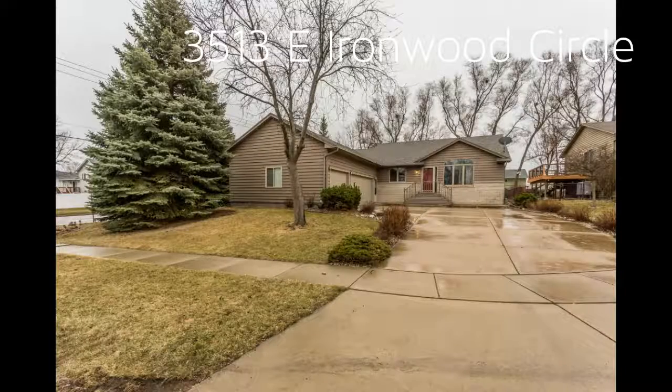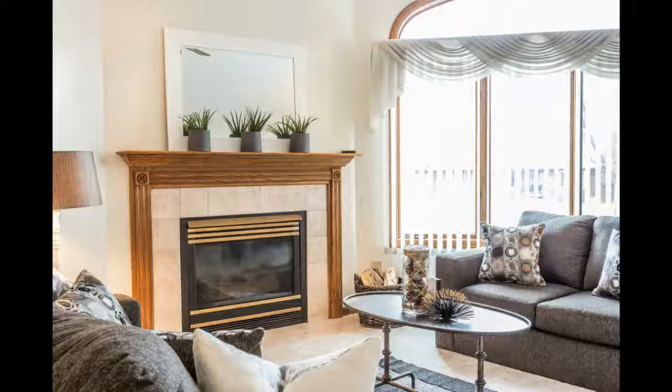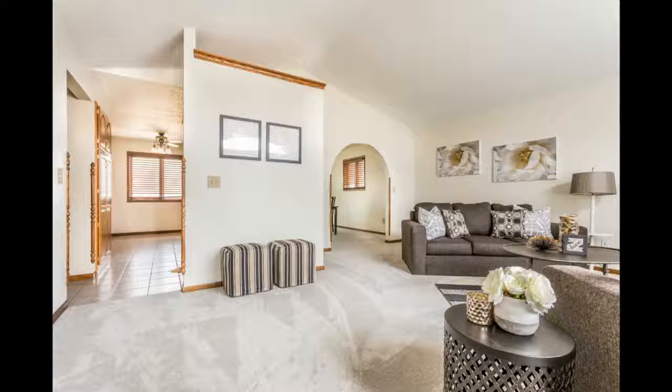Welcome to 3513 East Ironwood Circle. Cozy up to the fireplace in this spacious living room, along with new carpet throughout, new blinds and light fixtures.